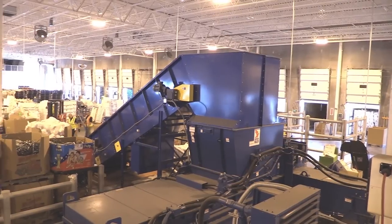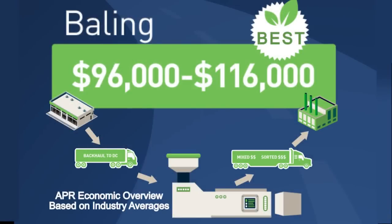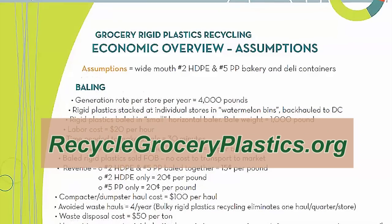Baling is the ultimate goal. If a grocer wants to get revenue to complement traditional revenues received from baling cardboard and film, then baling rigids is worth doing. To learn more about baling rigid plastics, visit RecycleGroceryPlastics.org.